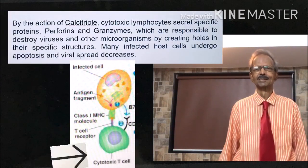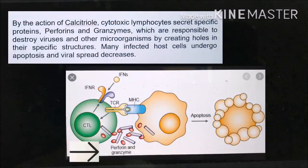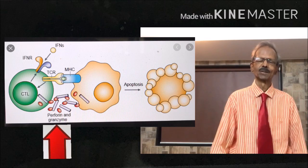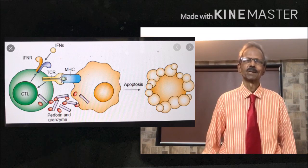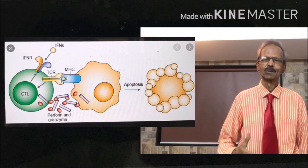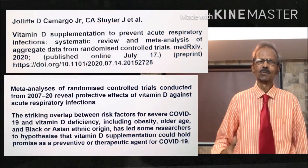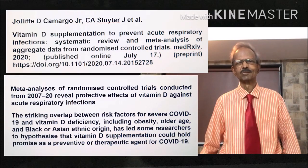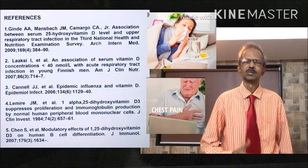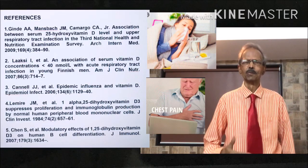By the action of calcitriol, cytotoxic lymphocytes secrete specific proteins — perforins and granzymes. Perforins and granzymes attack invading microorganisms such as viruses and bacteria, creating holes in their structures and destroying them. References on the left hand side indicate the role of vitamin D in prevention of various infections, particularly respiratory tract infections like COVID-19, SARS, MERS, and influenza.